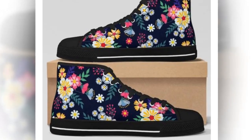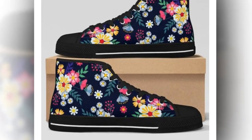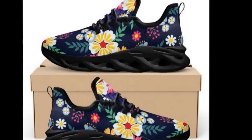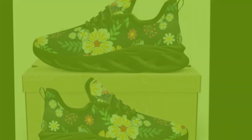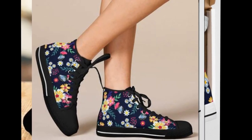Breathability and moisture-wicking features. One of the most underrated features of these shoes is how breathable they are. Thanks to the moisture-wicking mesh, your feet will stay cool and dry even on the hottest summer days. This makes them an excellent choice if you live in warmer climates or spend much time walking outdoors.